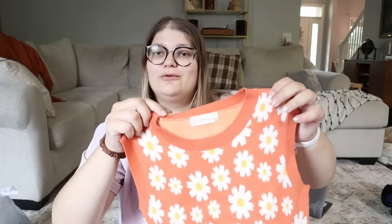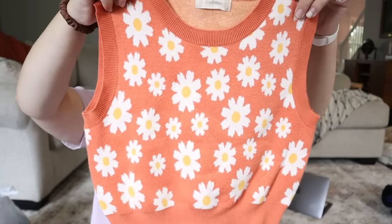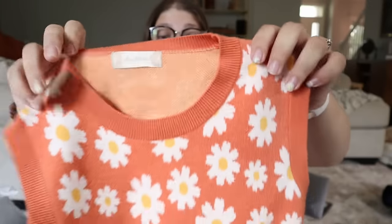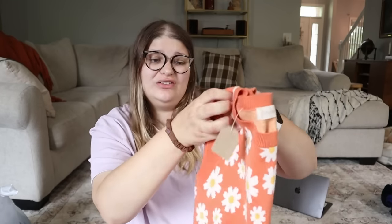I spent $2 on this. I originally picked it up for my exchange student GU, but she tried it on and didn't love it, so I'm going to resell it. It's a really cute cropped little daisy sweater vest from Altered State in a size medium — just an adorable piece. I've found a lot of Altered State since moving back to Indiana and I've been selling them for right around $20 online. I'll probably list it around $20 to $25 and hope to make at least $12 profit.